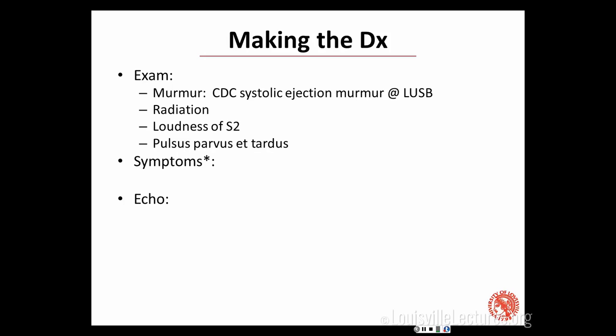What symptoms are classically associated with aortic stenosis? Syncope, angina, and dyspnea. I like to remember them in order: ASD — angina, then syncope, then dyspnea — because they have differences in prognosis from least bad to most bad. It's always surprised me that syncope has a better prognosis than dyspnea. Dyspnea really signals heart failure, and once you have heart failure symptoms, that's actually the worst prognosis of the three.